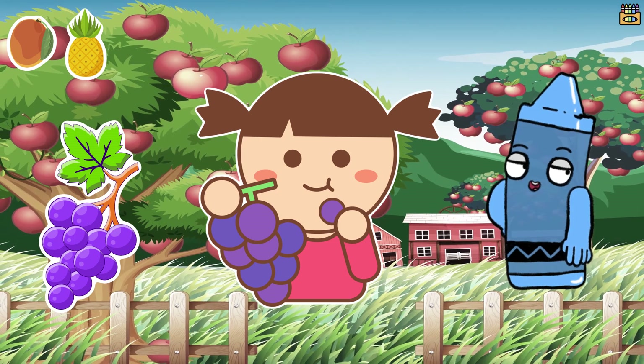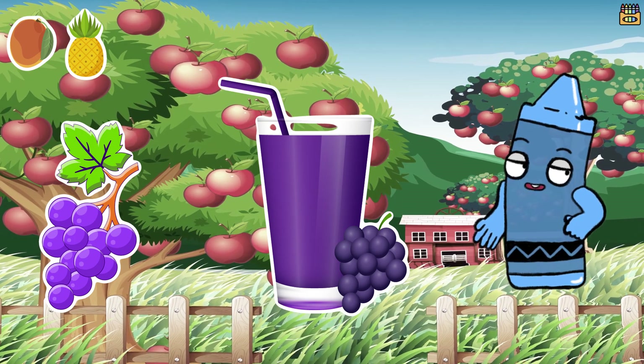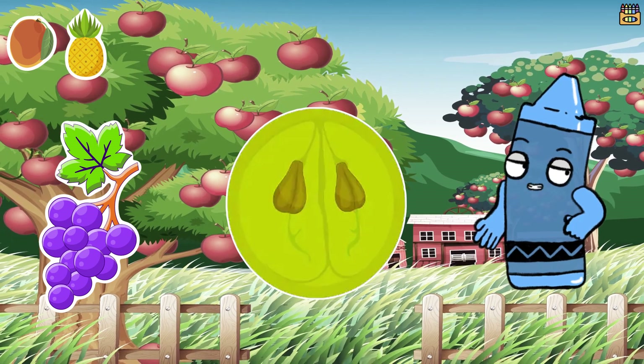They're not just delicious but also very healthy. Each grape has a thin skin and inside you'll find sweet and juicy flesh. Some grapes even have seeds but some are seedless, making them even easier to eat.